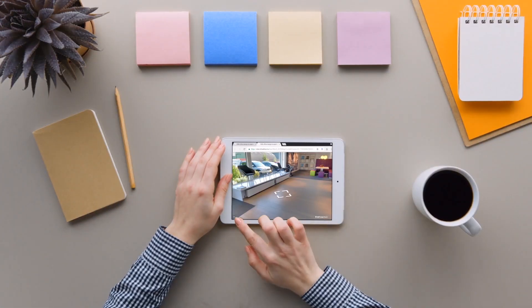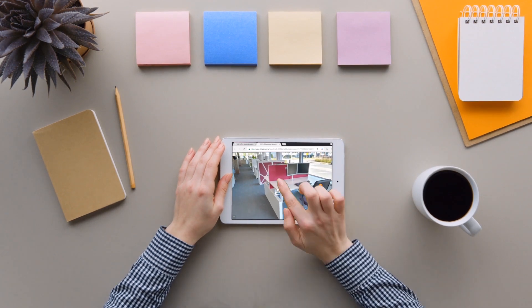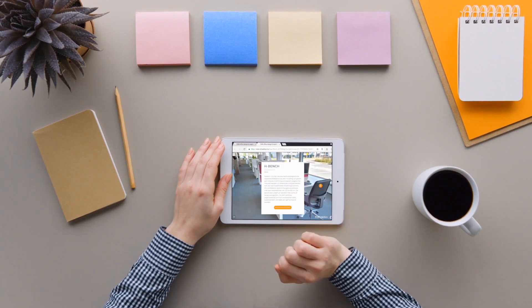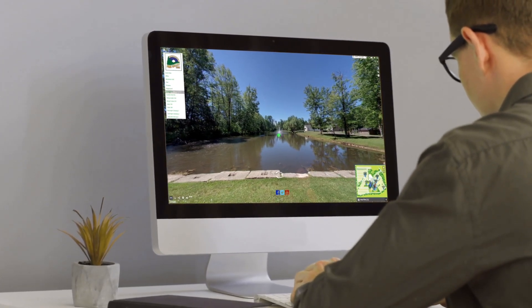A walk-in tour shows your business truthfully to online visitors. They see exactly what you have to offer and the business space where you offer it. Visitors interact with the navigation menu and hotspots,